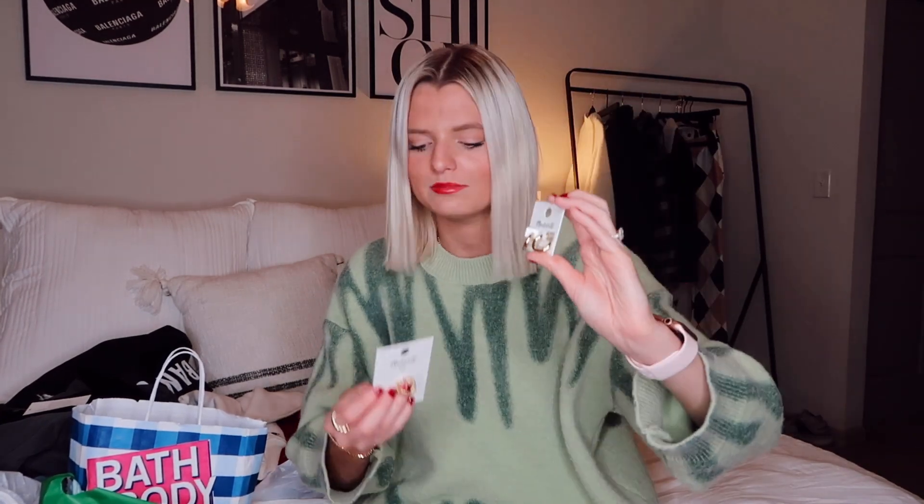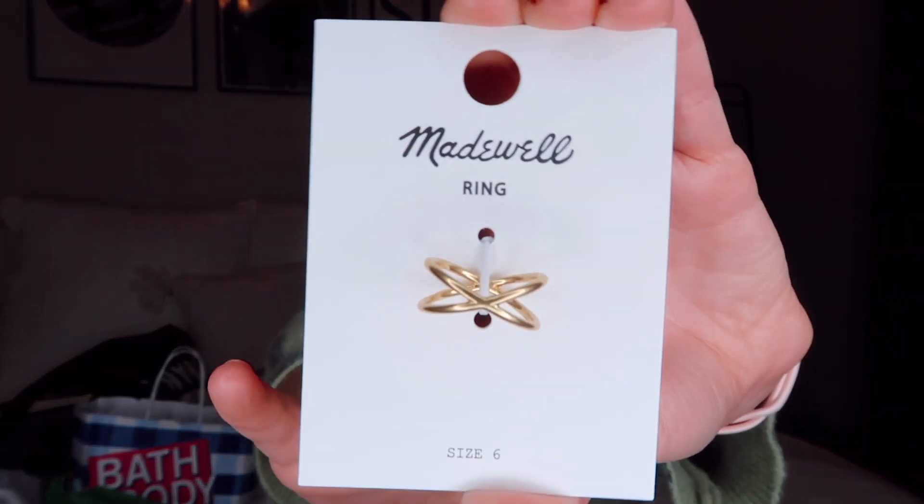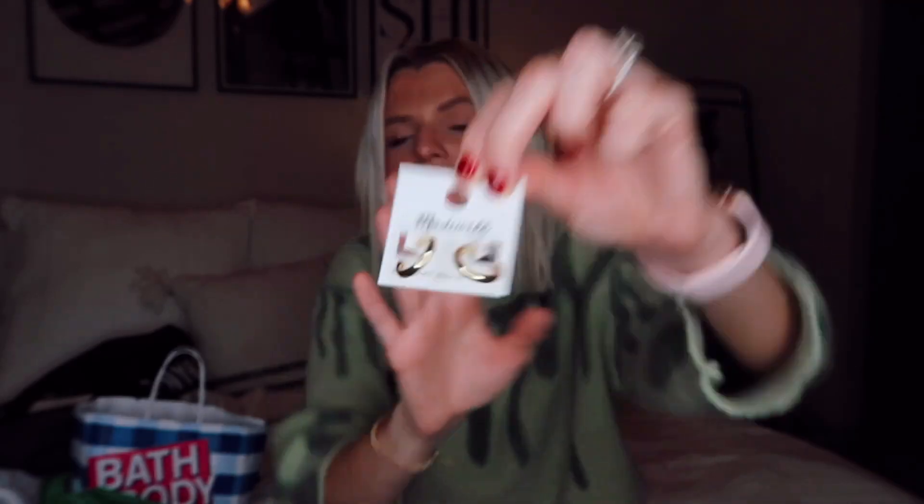They also went to Madewell — they have such cute jewelry and I've only ever shopped on their website, never been to the actual store. They were having 40% off, and you know me, I'm obsessed with gold jewelry. I picked up a cute pair of little gold hoops and a little gold ring. That's all I got from Madewell — just a few pieces of jewelry to balance out all the clothes, because you can never go wrong with jewelry.